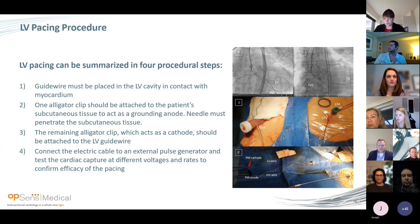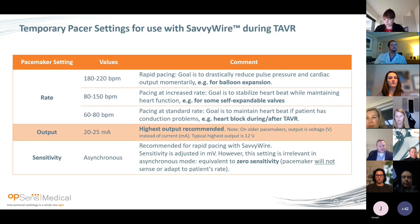One clip attaches to the LV wire and the other to the sub-Q tissue. Historically, most people take a micropuncture needle, put a little bend on it, bury it into the skin into the sub-Q tissue, and put a clamp on it. For the output, we've tested capture as low as 5 milliamps, but we just put it on 20 milliamps. Our procedure is: put the wire in, pace at 180 at 10 milliamps — if it captures at 10, put it to 20, and we know we're good. I've yet to not have it capture.